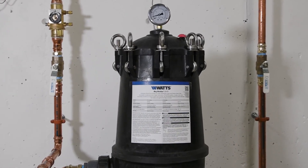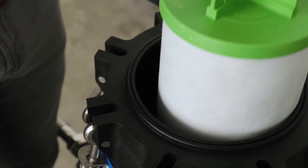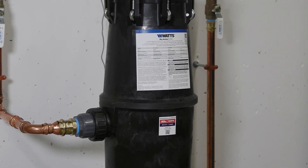Maintaining this system couldn't be easier. When it's time for a filter replacement, just remove and replace the single exhausted cartridge. That's all it takes to keep clean, filtered water flowing for your family.